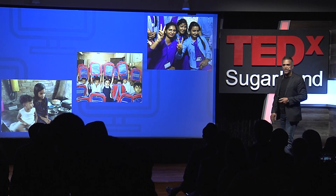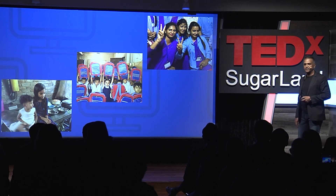Today, I'm going to talk about how we can move slum children from the streets to schools.